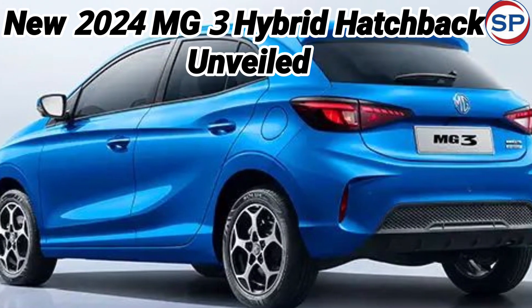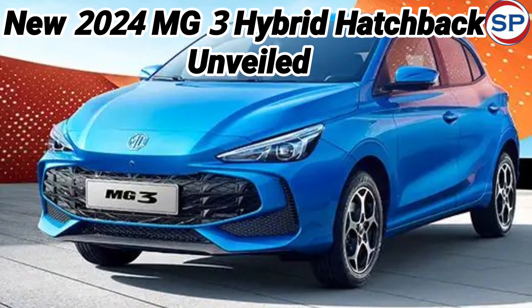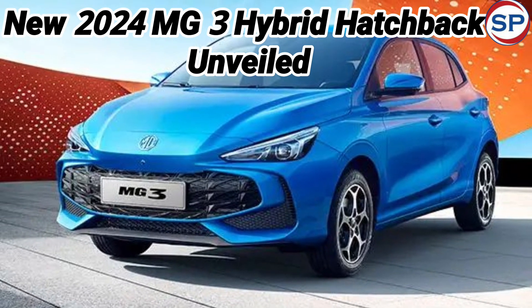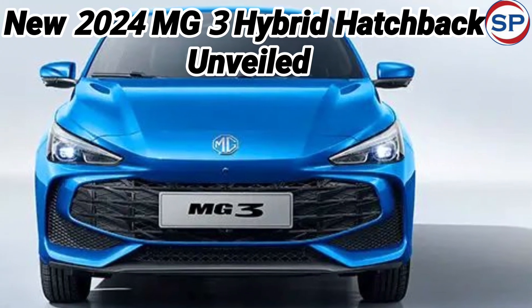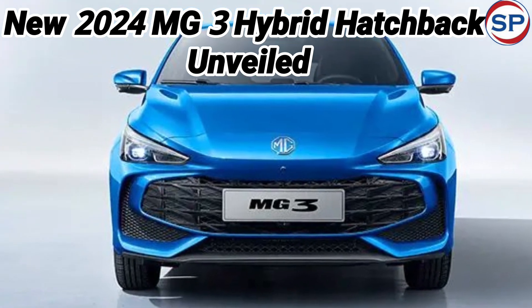This car is capable of traveling at a speed of 80.4 kilometers per hour in EV mode. It has three driving modes: eco, standard, and sport. It is also capable of reaching a speed of 100 kilometers per hour in 8 seconds.